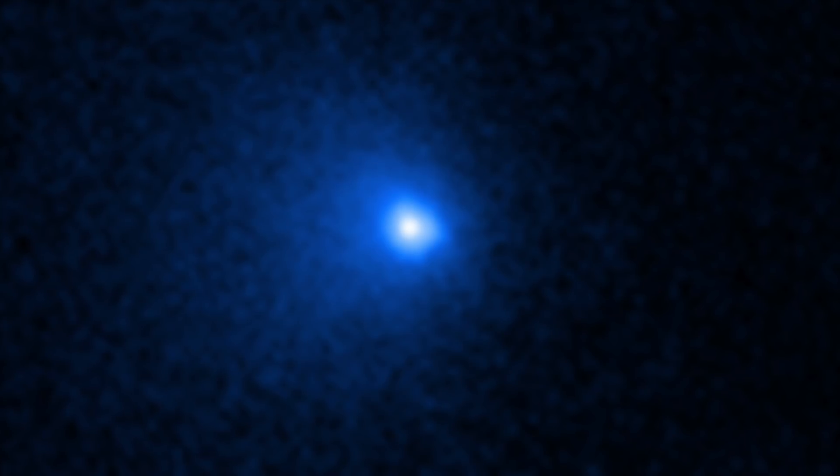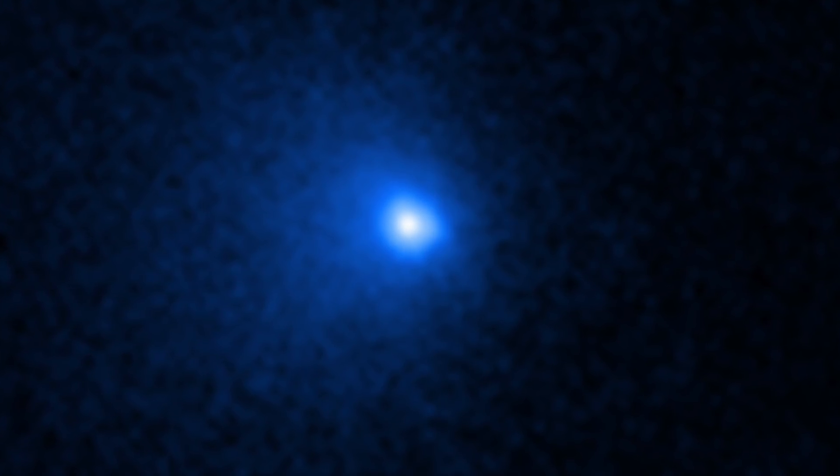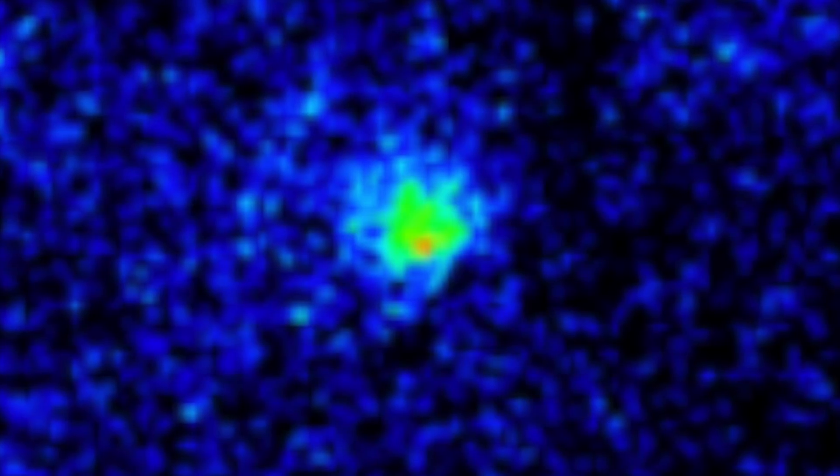Comet C-2014-UN271 also gives insight into the size distribution of comets in the Oort cloud, a hypothesised nesting area of trillions of comets. The more astronomers can study this comet and others around it, the better they can understand the Oort cloud and its role in the evolution of the solar system. The discoveries being made by astronomers are having a profound impact on our understanding of the universe, and it seems like each discovery changes our current understanding of how the universe operates. While some questions still remain unanswered, astronomy is a constantly evolving science that is providing us with more knowledge every day.